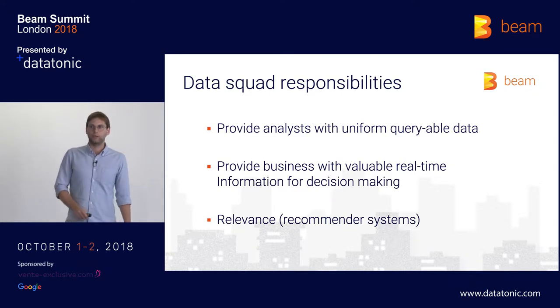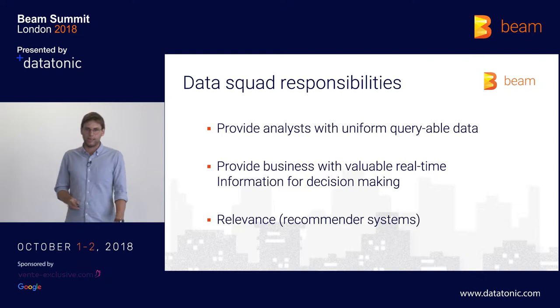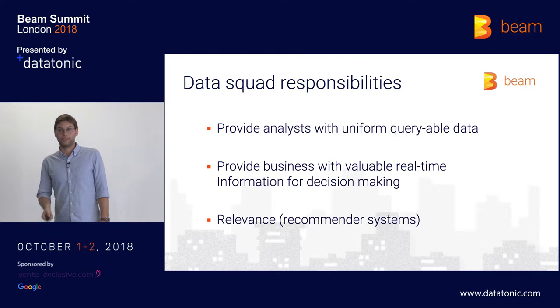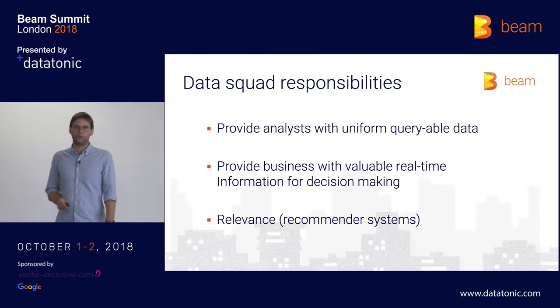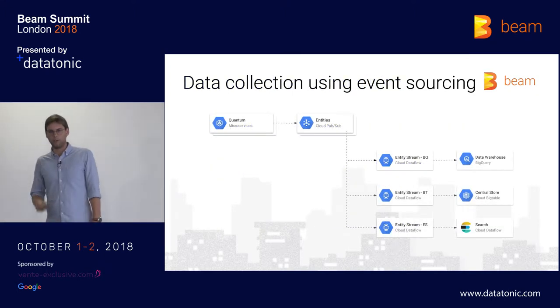That's why we said we're going to define a clear set of KPIs that we at the data team are going to calculate for the analysts to work with. And then the third responsibility is the relevance part, which is more the data science side of the data team, and it's mainly focused on recommender systems.